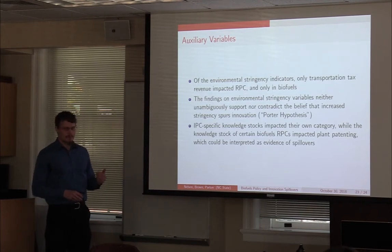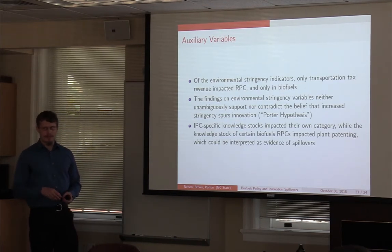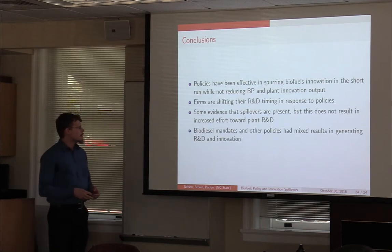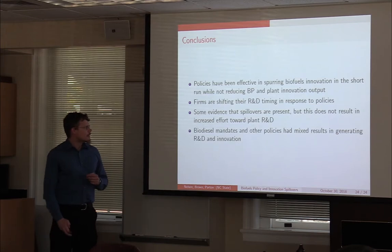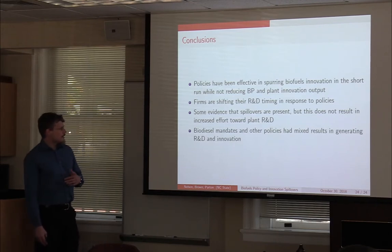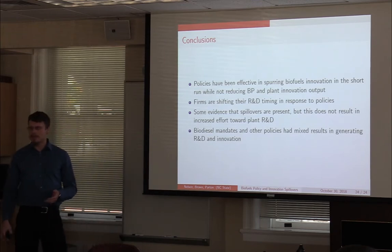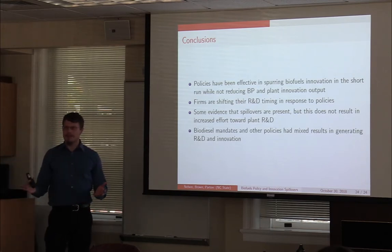When we looked at IPC-specific knowledge stocks, there is a little bit of cross-category impact, suggesting spillovers are present — the average status quo technology within a country in one category is actually impacting another. The conclusion: while the policies have been effective in spurring innovation within biofuels, in the short run they were not reducing output but were reducing effort towards plant and bioplant. Firms are shifting their timing in response to these policies. Even though spillovers are present, this hasn't encouraged effort towards R&D outside of biofuels. All other non-ethanol blend mandate policies were mostly not particularly effective — kind of a mixed bag.